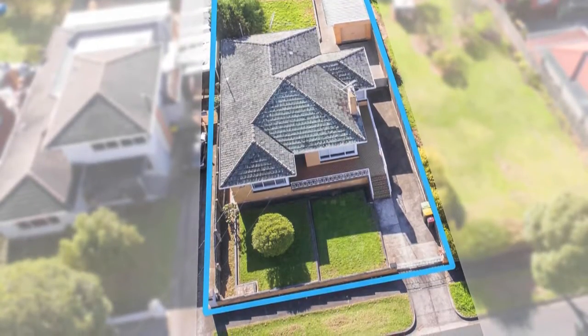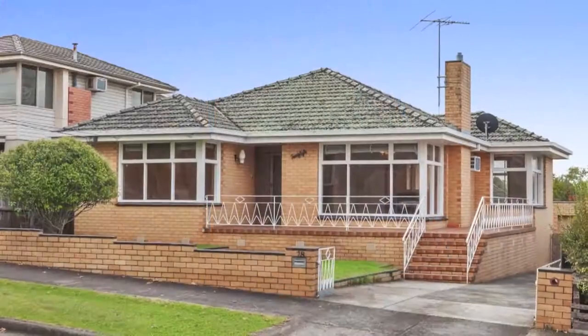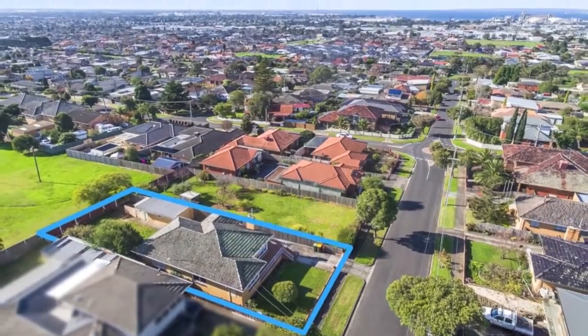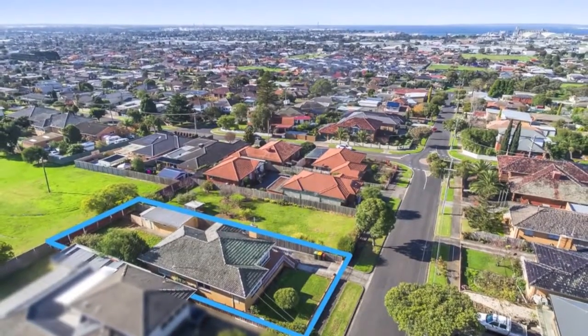On an elevated allotment of 640 square metres, this solid triple-fronted brick home captures spectacular views of Corio Bay from front and rear verandas.